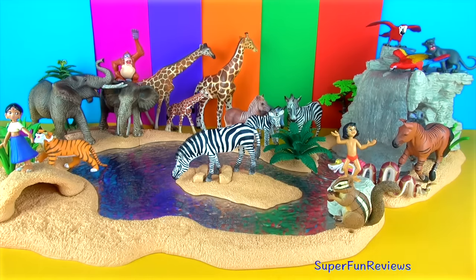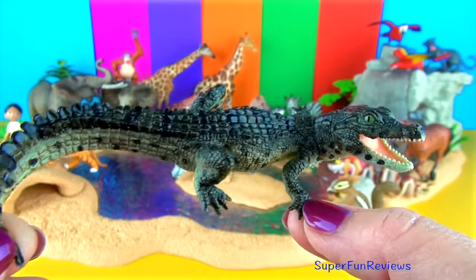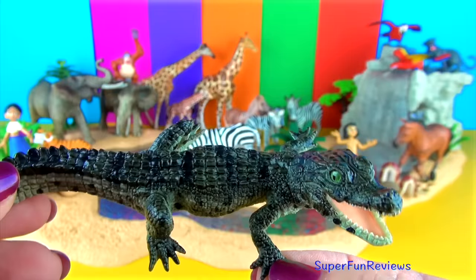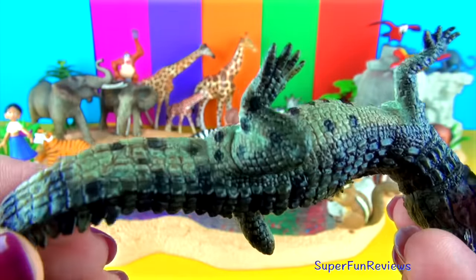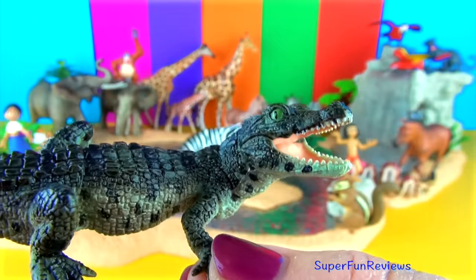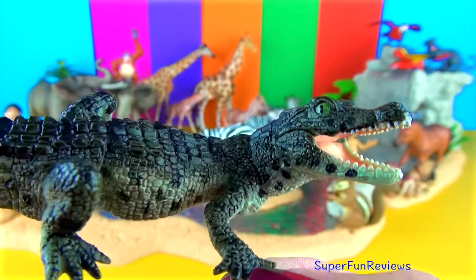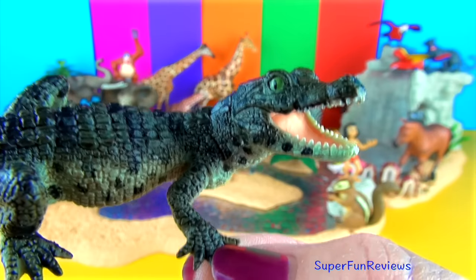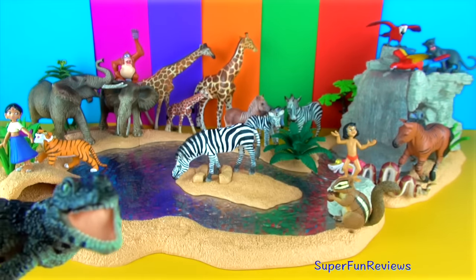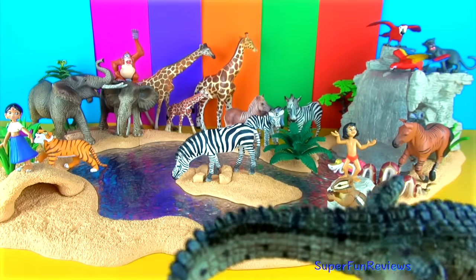The baby crocodile. Crocodiles are reptiles that have very sharp teeth and powerful jaws. The female crocodile lays her eggs on the ground and buries them in the sand to avoid predators. The parents stay close to the nest, protecting it. When the eggs are ready to hatch, the baby crocodiles make sounds while still inside the egg. The mother knows it is soon time to dig up the eggs out of the sand to help them hatch. The baby crocodiles will eat mostly insects when they first enter the water.